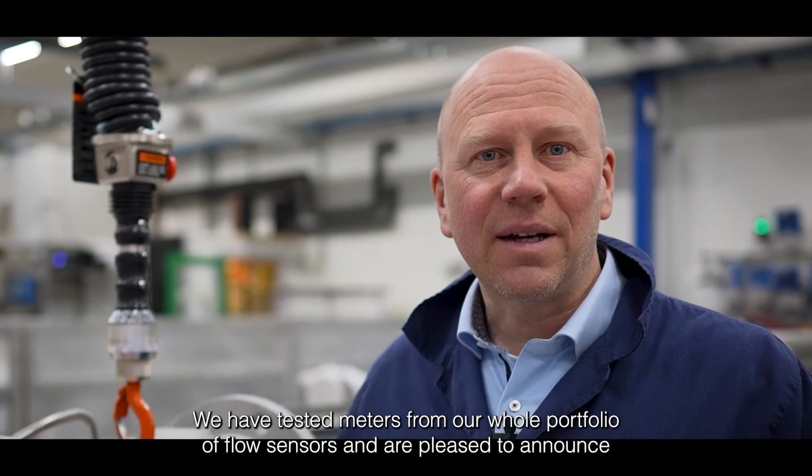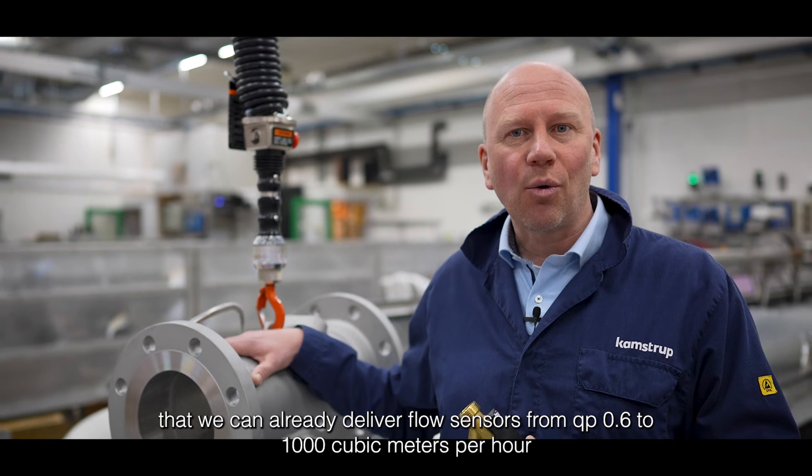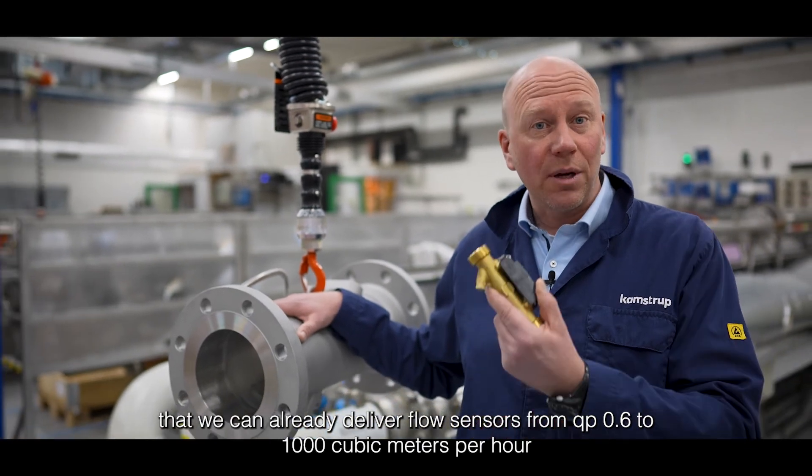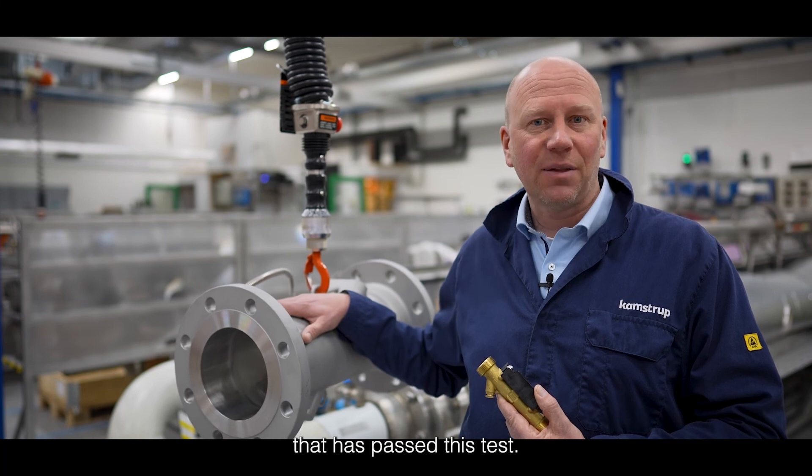We have tested meters from our whole portfolio of flow sensors and are pleased to announce that we can already deliver flow sensors from QPE 0.6 to 1000 m³ per hour that have passed this test.